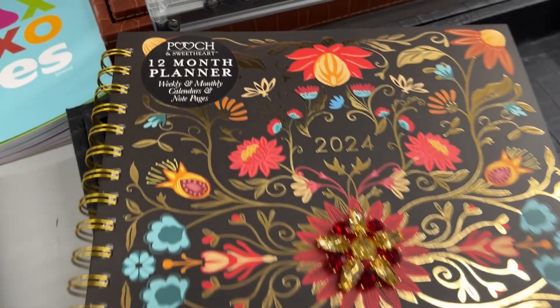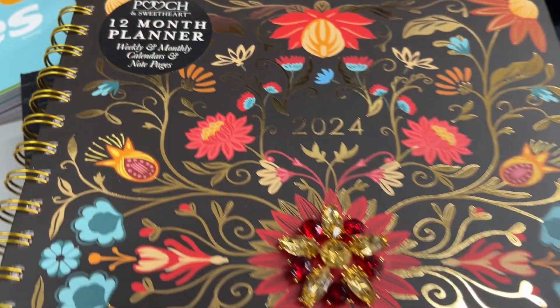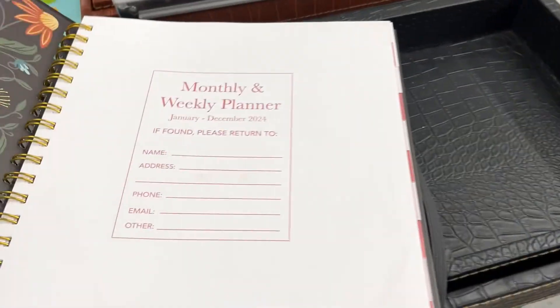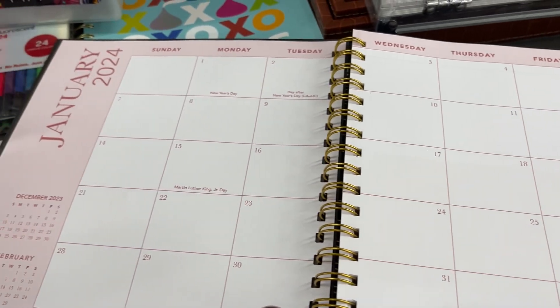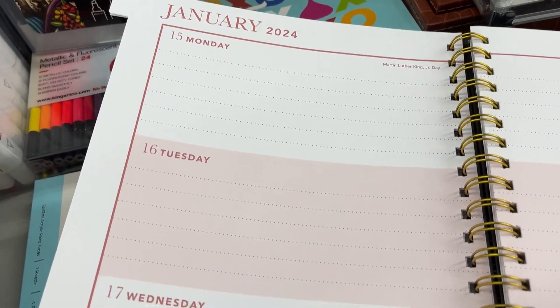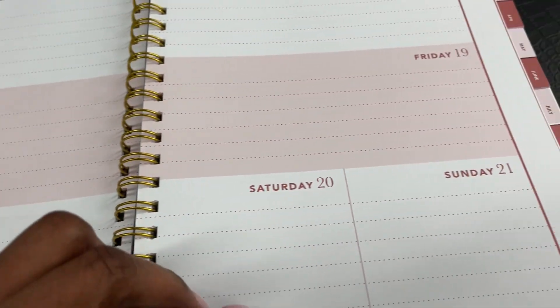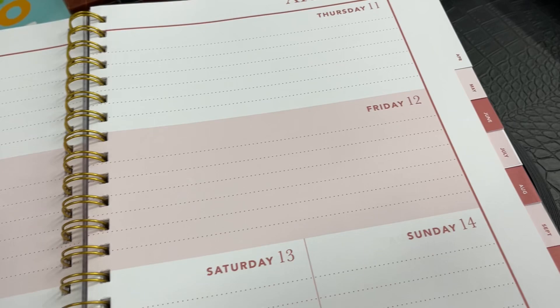Look at this beauty — we're talking a hard bound 12-month planner that starts in January of 2024. This is a perfect Christmas gift if you know someone looking for a planner. I have a friend Tina — I always look for her planner every year — and my friend Susan as well. But Susan is a pocket planner girl, though there's something here I found that's a little bit bigger than a pocket planner.